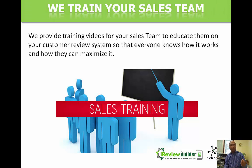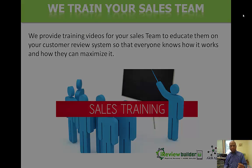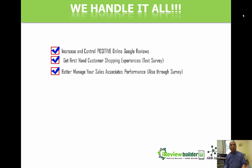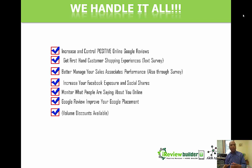We will help train your sales team. We've got training videos that don't take a lot of time. If we train them right and they understand the importance of getting these reviews, that's what we want. We handle it all for you: positive Google reviews, first-hand text surveys, employee management feedback, Facebook exposure, social site sharing, and monitoring what people are saying about you online. This is going to put your search engine optimization on steroids. For large organizations we offer volume discounts.